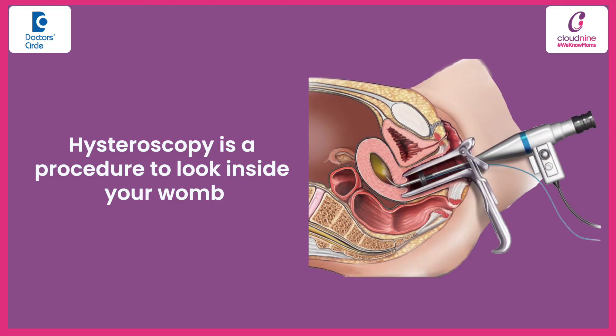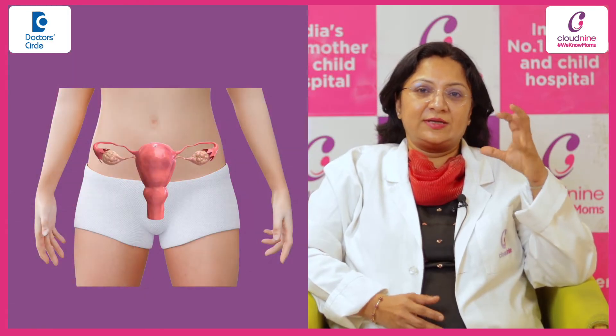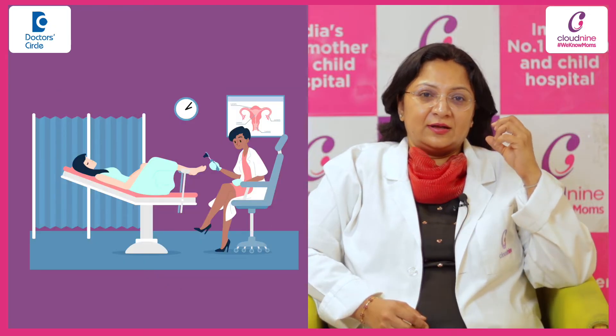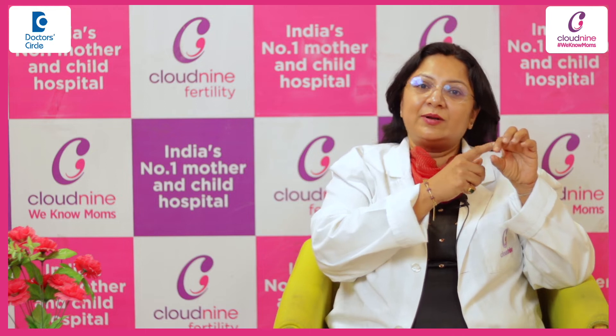Hysteroscopy is a procedure to look inside your womb. If I have to explain it — supposing this is the womb, this is the abdominal organ — it is inside the lower part of your tummy. Your doctor, when looking from down below in the OPD, can actually look at the mouth of the womb but not inside it.